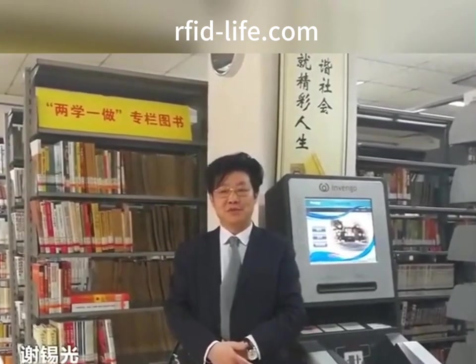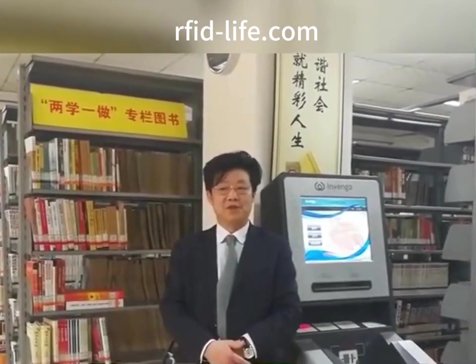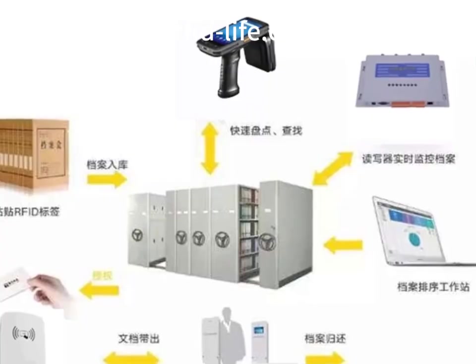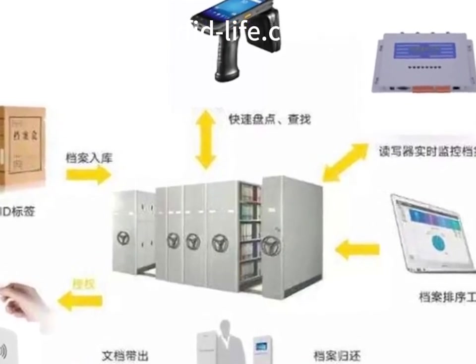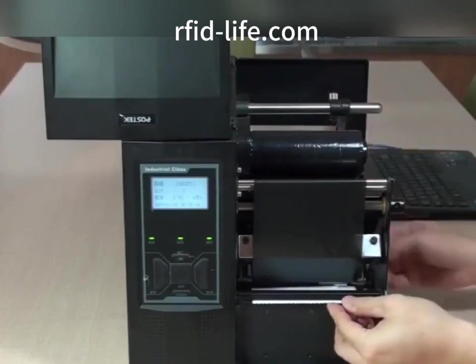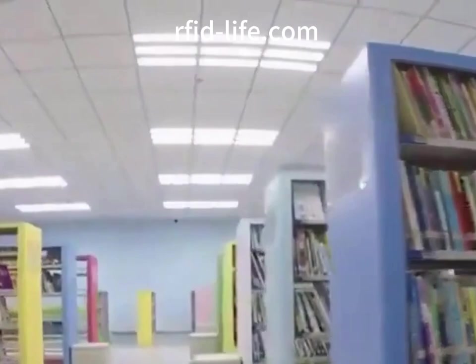Supervision: the archive files are supervised through the read-write device, with intelligent search, automatic inspection, and operation guidance prompts for monitoring and management of archive files. All archives that need to be monitored are in the reading area of the read-write device, and all files can be monitored in real time to see if they are in the designated location. If archive files are taken out or put in without permission, a prompt will be sent to the computer control center, and the read-write device will perform prompts, alarms, and other operations according to established procedures.